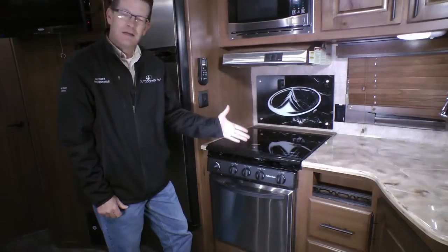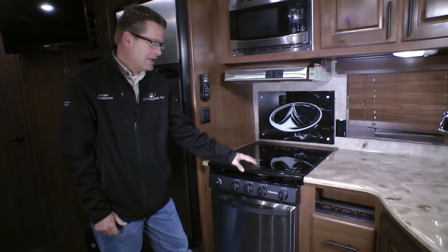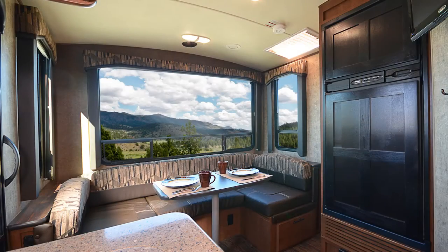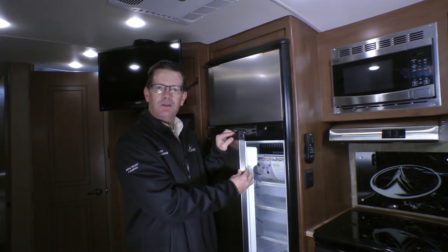Mountain Lodge inspired kitchen package includes a high-rise single lever faucet with pull-out sprayer, stainless steel sunken range with glass top, stainless steel range hood and microwave. On the Creekside class, the fridge gets upgraded hardwood panels. On the Timber Ridge and Blackstone class, we upgrade the fridge to a 9.5 cubic foot with stainless steel wrapped edge doors. On select models, the kitchen also includes a Maxair roof vent with remote.